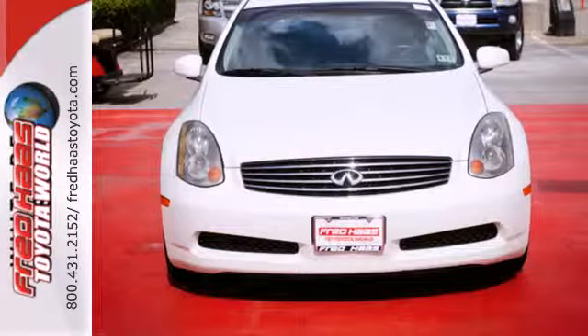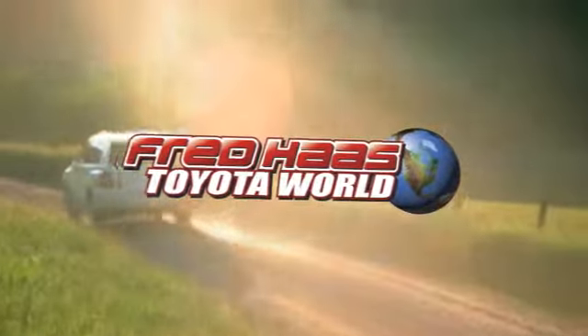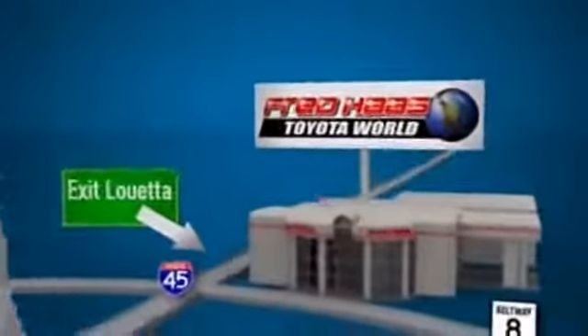Experience it for yourself today. Fred Haas Toyota World has been a hallmark of our community for more than 40 years. Be easy to find on I-45 North at Luetta, just two miles north of 1960.